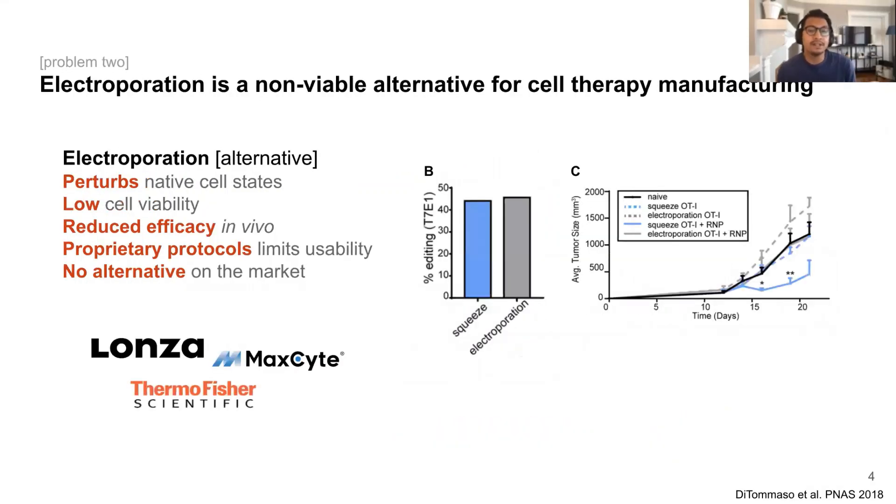Several groups continue to explore the use of electroporation as a non-viral alternative for manufacturing. However, this approach is less than optimal as it's been known to have some pretty profound impacts on overall cell states and largely cell viabilities. Furthermore, these impacts have also shown to promote diminished function in electroporated cells. A recent study published in 2018 demonstrated that PD-1 negative T-cells engineered via electroporation showed significantly less tumor killing capacity in an OT-1 mouse model compared to cells generated using a more gentle microfluidics approach. Follow-up studies have also demonstrated significant changes to global gene expression patterns in engineered T-cells as a result of electroporation, likely contributing to their altered and diminished function in vivo.